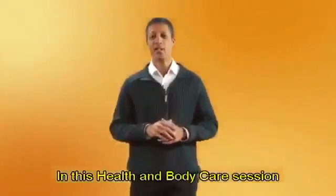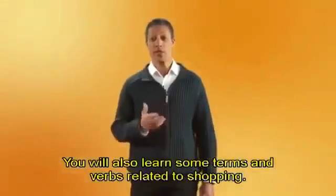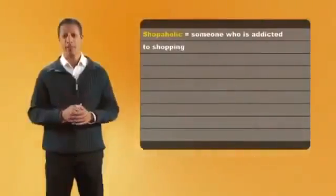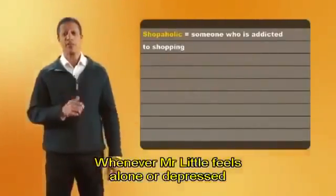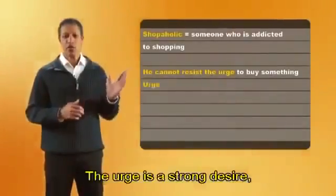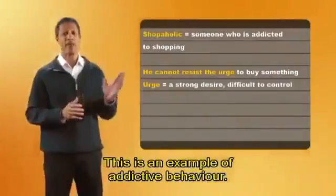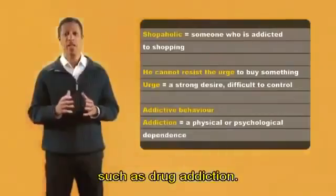Hi. Good to see you. In this health and body care session, we are going to talk about different kinds of addictive behavior and how to deal with them. You will also learn some terms and verbs related to shopping. So let's get started. Do you know the word shopaholic? A shopaholic is someone who is addicted to shopping. This is Mr. Little's problem and why he is asking Dr. Frazier for help. Whenever Mr. Little feels alone or depressed, he cannot resist the urge to buy something. The urge is a strong desire, especially one which is difficult to control. This is an example of addictive behavior. We talk about addiction when there is a physical or psychological dependence, such as drug addiction.